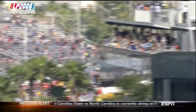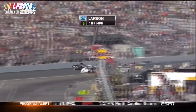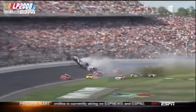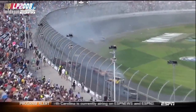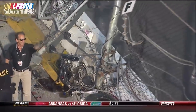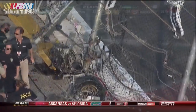On the final lap at the 2013 Nationwide Series season opener, Regan Smith made an ambitious block on Brad Keselowski. Sam Hornish Jr. then got into the back of Brad and sent him into Kyle Larson, who was making his series debut. Larson's car flew into the catch fence, leaving his engine and a wheel in the grandstand. Unfortunately, 28 fans were injured after debris flew into the stands, with two in critical condition, but they ultimately survived.